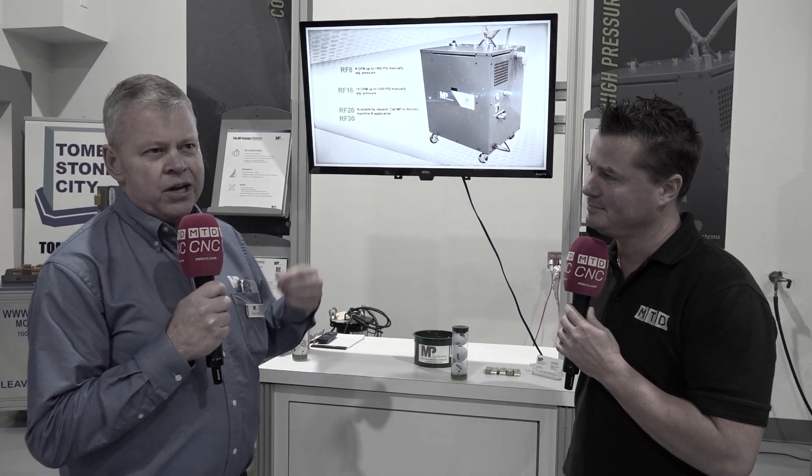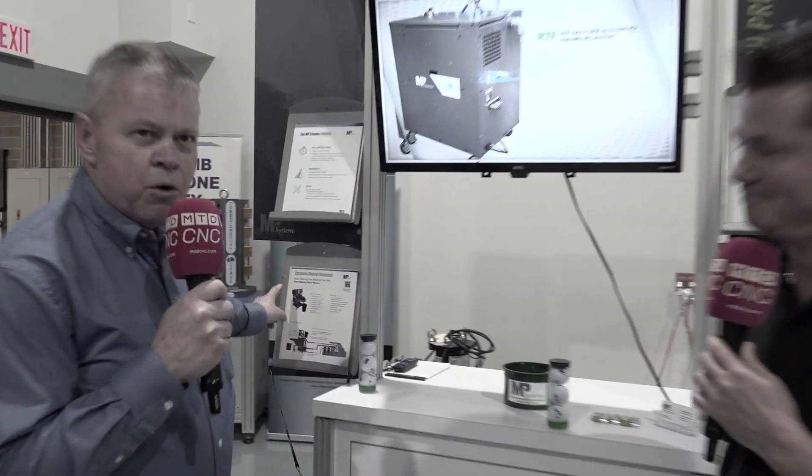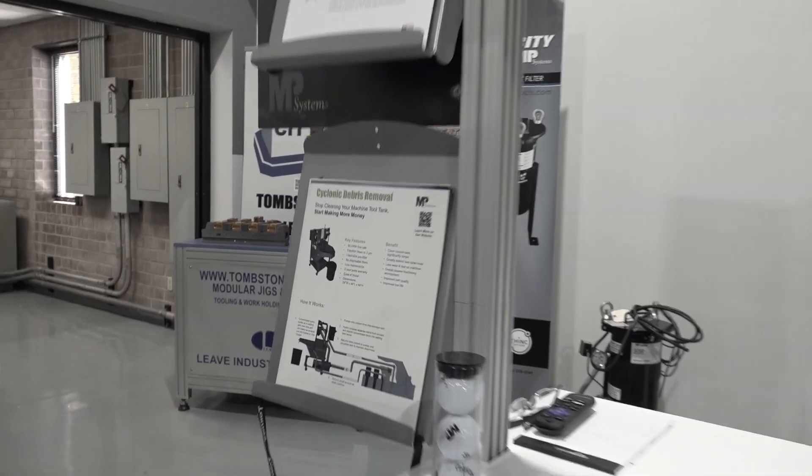We're looking for machines that are cutting a lot of cast iron, a lot of aluminum. They have filtering conveyors but all the particles under 50 microns are still getting into the tank. That's why we have the CDR — it's the Cyclonic Debris Removal. We call it Cyclonic Done Right.